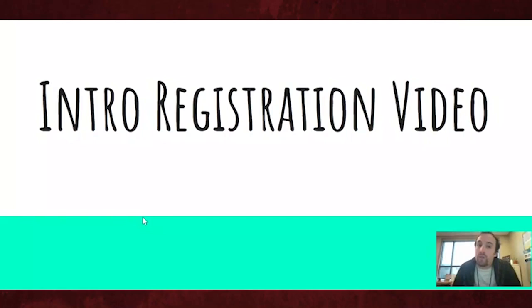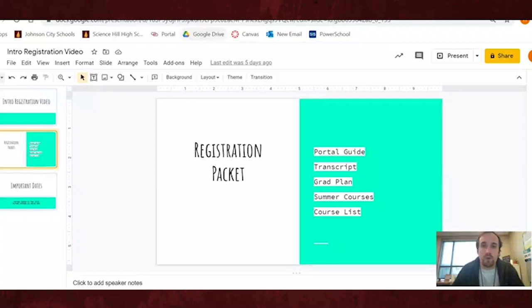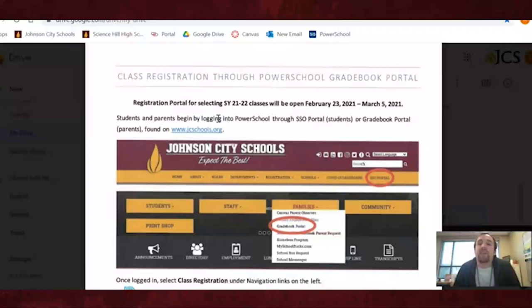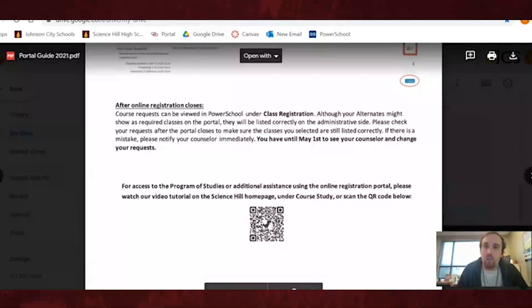I'm your first video and we're going to talk about the graduation packet. There are going to be a few pieces of paper inside that we want to take a look at. The very first one I'm going to pull up on the screen is the portal guide — it's going to show you how to get into the gradebook portal and into the areas where you need to sign up for your classes. There will be a more detailed video about this, so I'm just going to skim through it quickly.